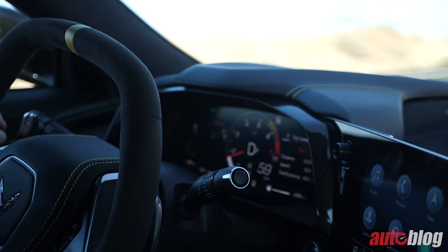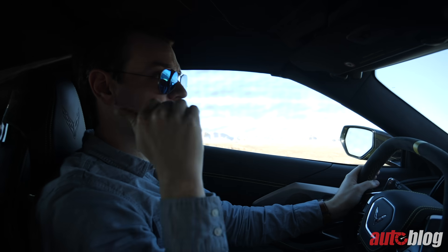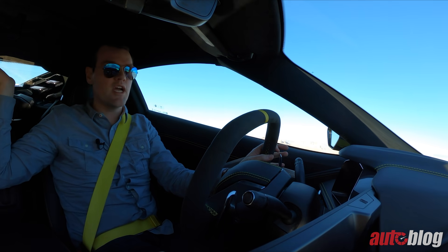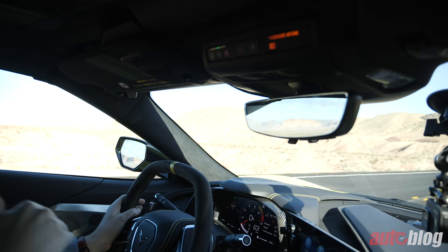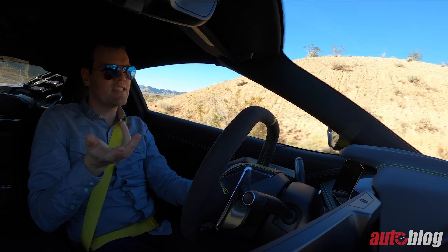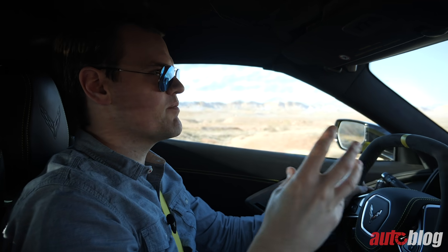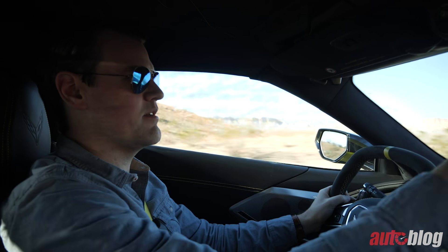Three different gauge designs: Sport and Track. One thing about this car is that the rear view is atrocious — you really cannot see anything. There are giant sail panels over the engine, and the regular rearview mirror just shows glare off the rear windshield. So fitted as standard here is the camera-based rearview mirror system. When I first used it in the Cadillac CT6, the different focal point startled me, but it's a necessity in this car.